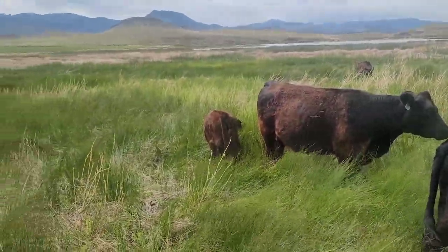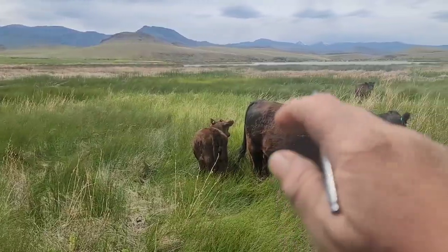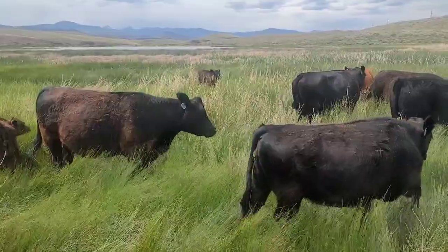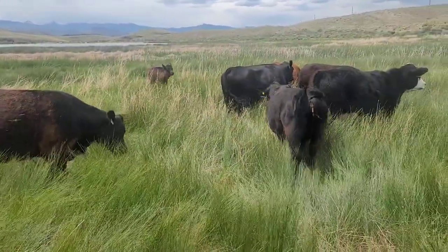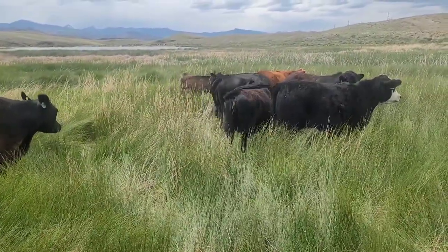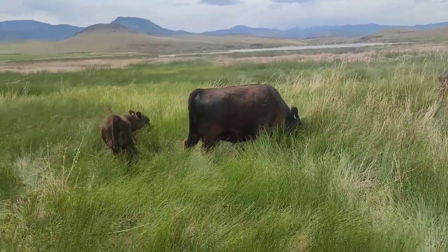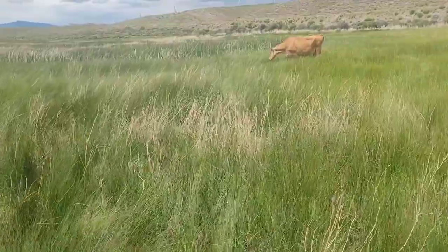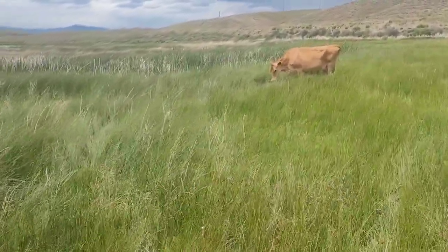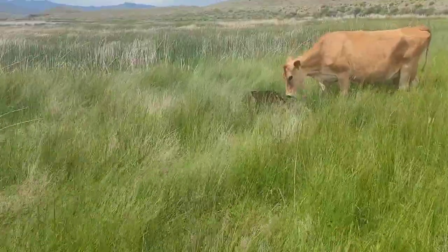So this is the new pasture and it's got a pretty good sized reservoir right here. As you can hear, there's a little highway that runs right alongside of it, so it's pretty easy access. Ivy walked up to something like she was scared of it — it's just an old trough.